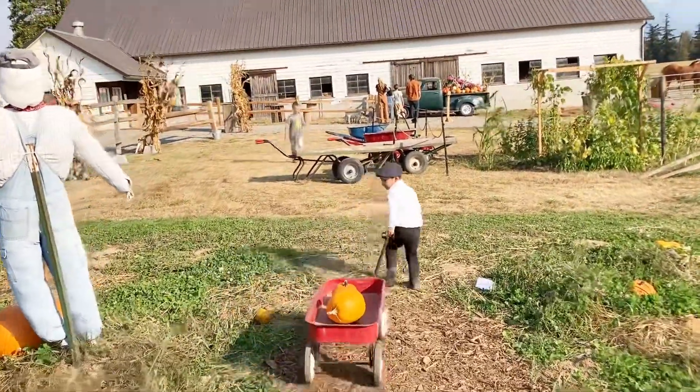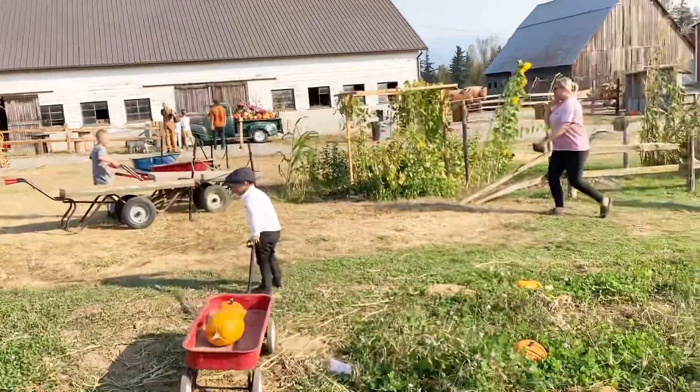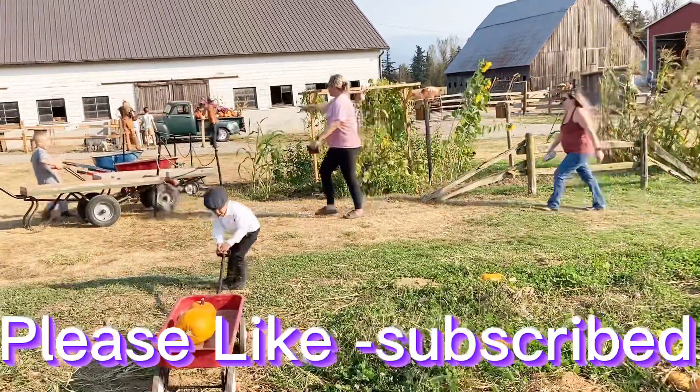Keep going. Good job. Can we get a big enough wagon for all of our pumpkins? Come on.